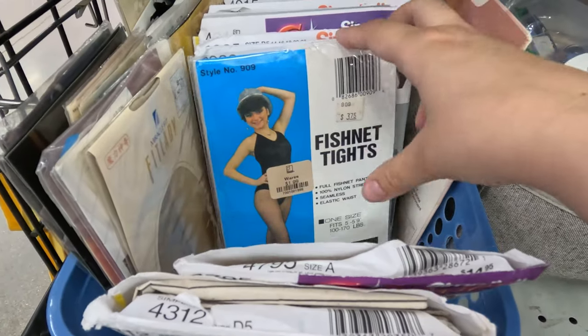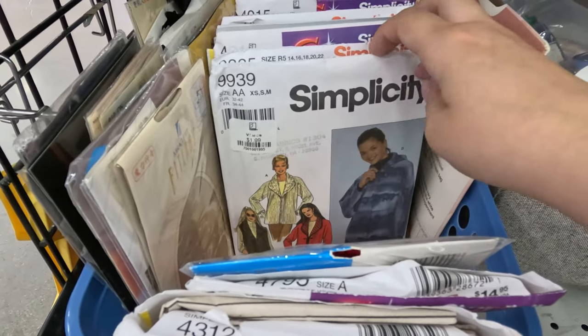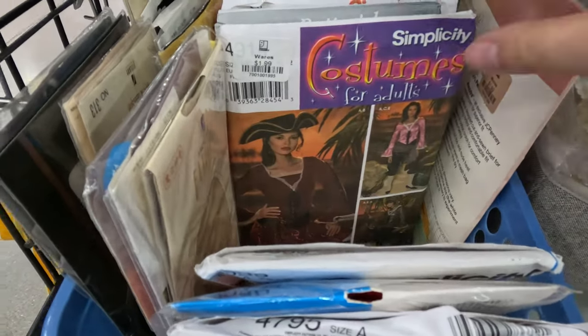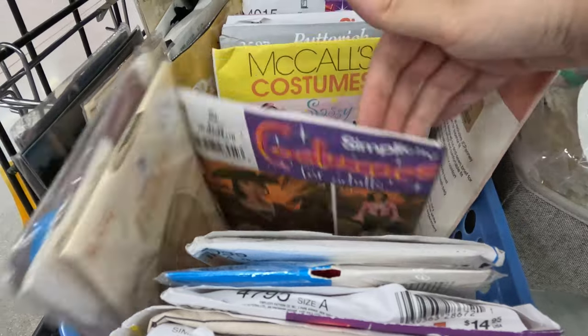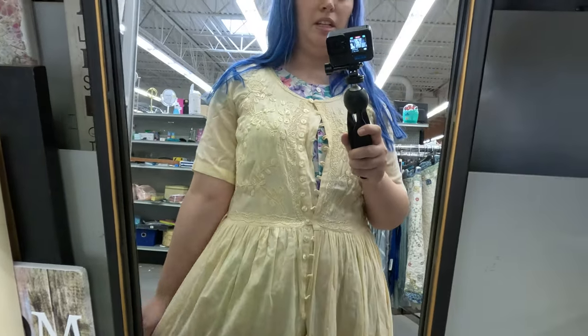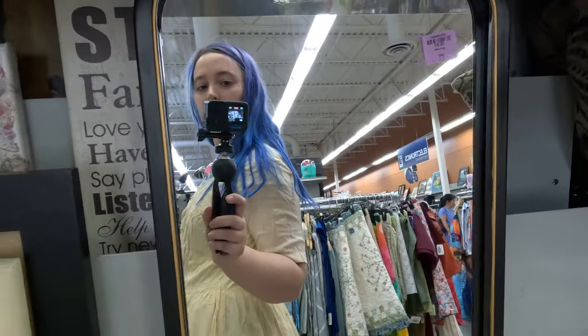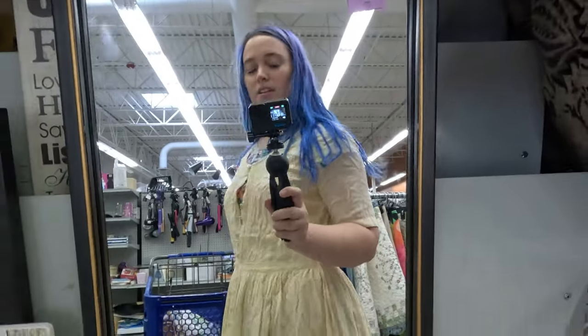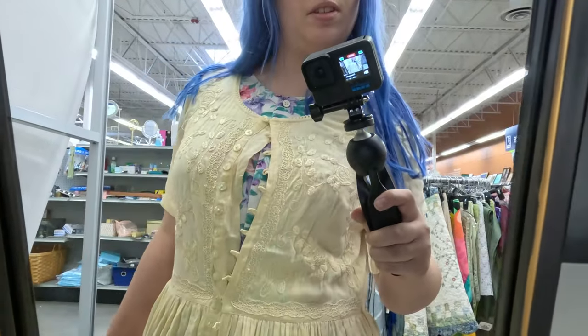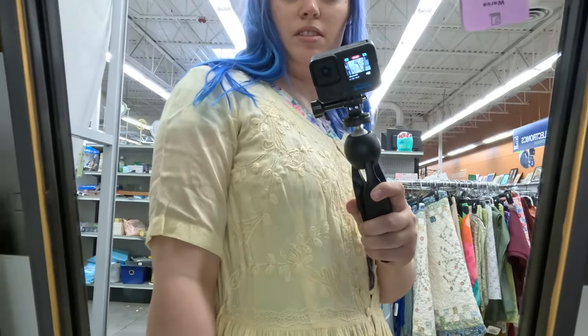I was quite surprised to see this Goodwill carrying patterns — that has not been true in the past. Flipping through, it looks like they're mainly pulling costume patterns. This Goodwill has no fitting rooms so I am trying on in the home goods section where there is a mirror. Here I am trying on this yellow dress — I think the fit is cute. I didn't button it all the way up because it's a lot of buttons.